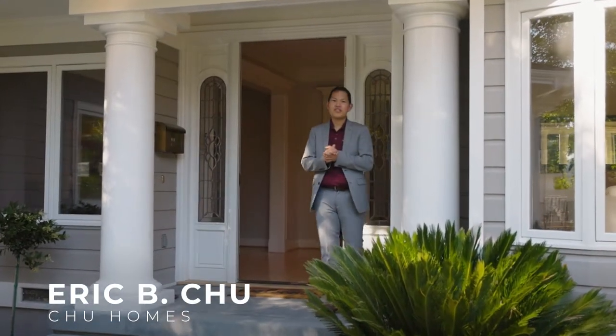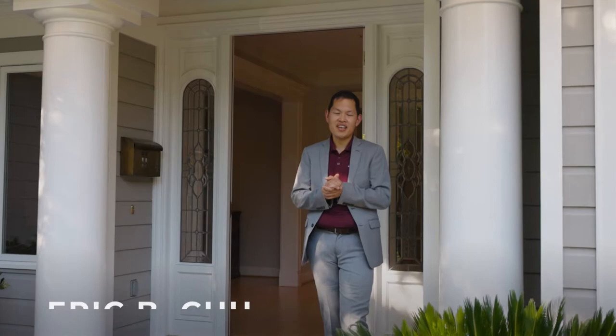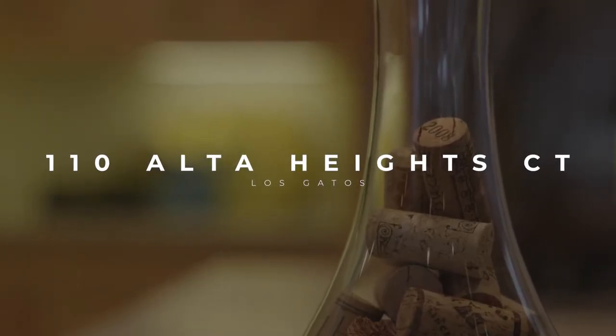Hi, I'm Eric with True Homes, and I'm very excited to share with you our newest listing in Los Gatos. Welcome to 110 Alta Heights Court.